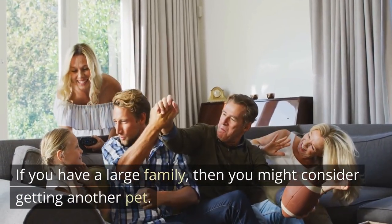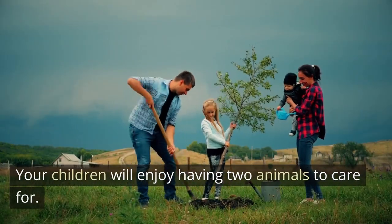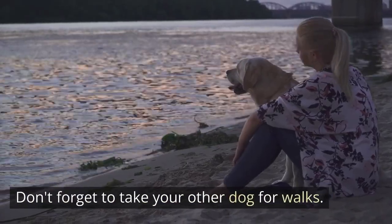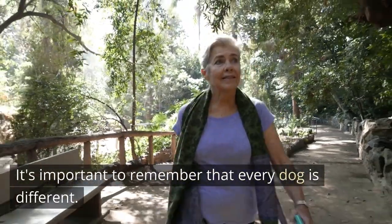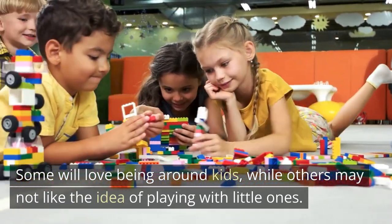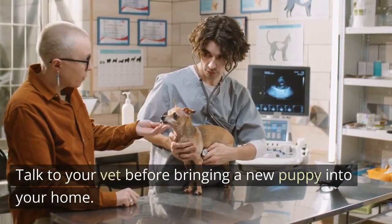If you have a large family, then you might consider getting another pet. Your children will enjoy having two animals to care for. However, you'll still need to spend some time with them. Don't forget to take your other dog for walks. It's important to remember that every dog is different — some will love being around kids, while others may not. Talk to your vet before bringing a new puppy into your home.